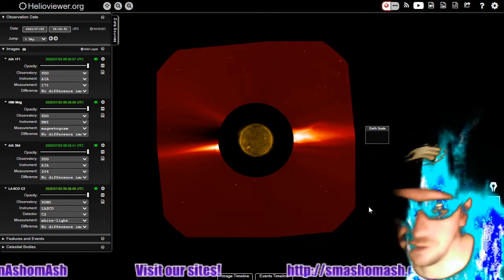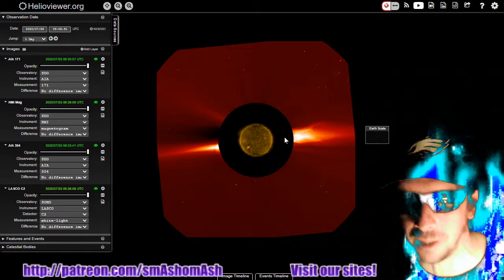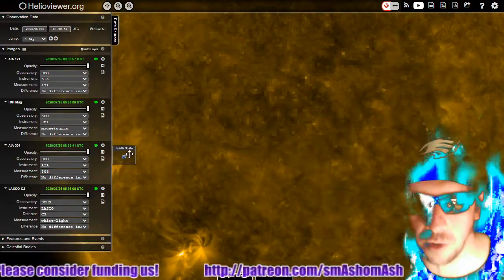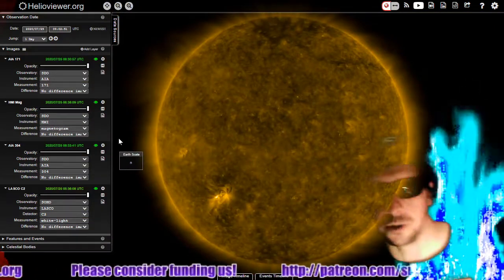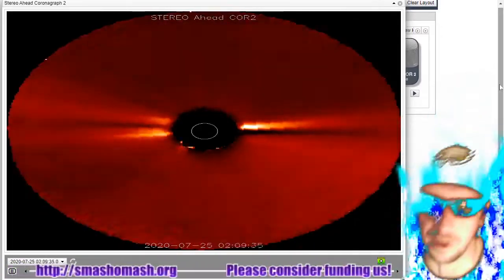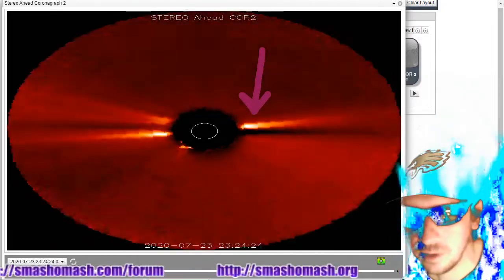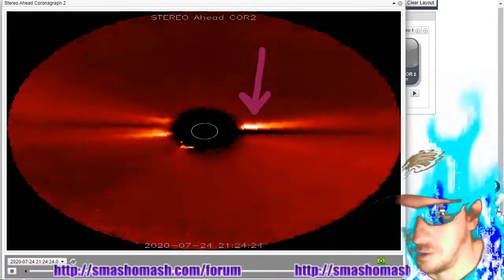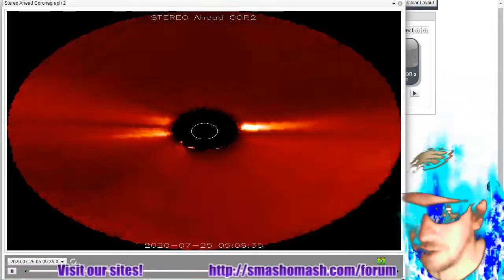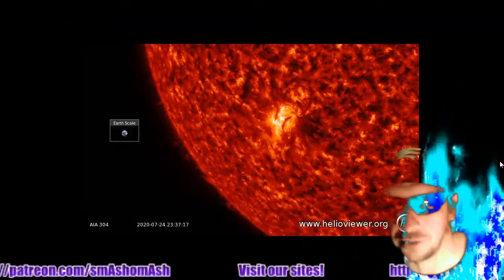When we see prominences on the sun and we're looking directly at the sun, that is a completely different story than how big these things are when they fully propagate, as these cameras have to be very specifically focused in order to get these images, which is why we have the coronagraphs which show us just the corona. Here's the view from Stereo A, the C2 coronagraph. You can see another set of plasma building up here, and right at the very end you can see it brighten up there at the sun side of it. That's typically an indication that there is a coronal mass ejection about to happen — so another coronal mass ejection forecasted according to me.